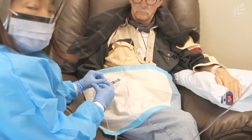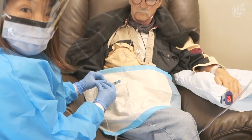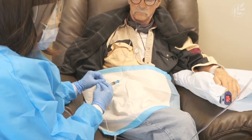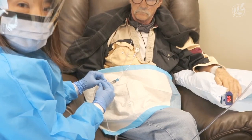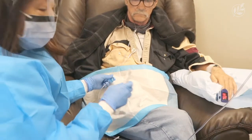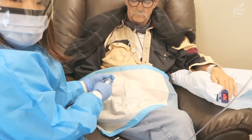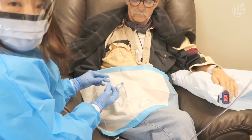As soon as we're finished, we go ahead and bring the sugar back up by having the patient eat. Usually patients bring either some grapes or a banana, and that will bring the sugar up nicely. We can also administer some dextrose if needed to bring the sugar back up to normal.